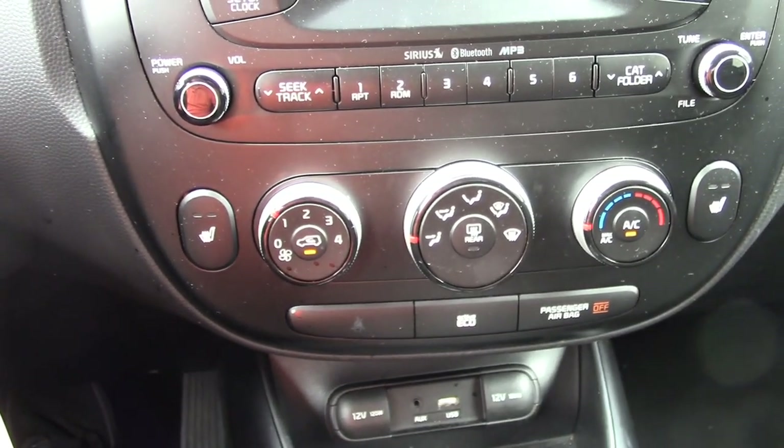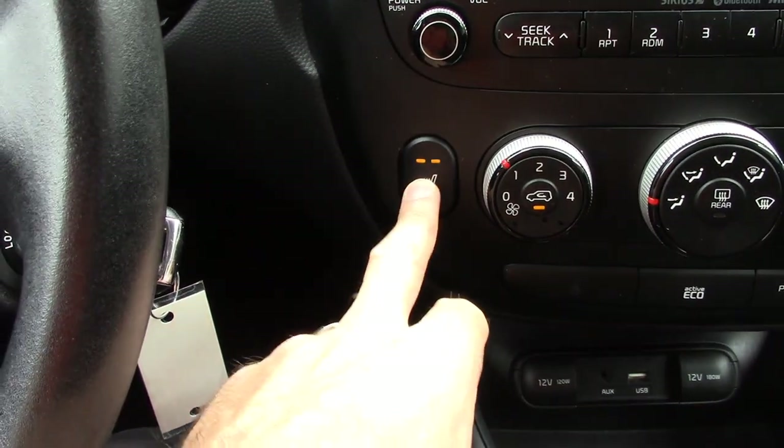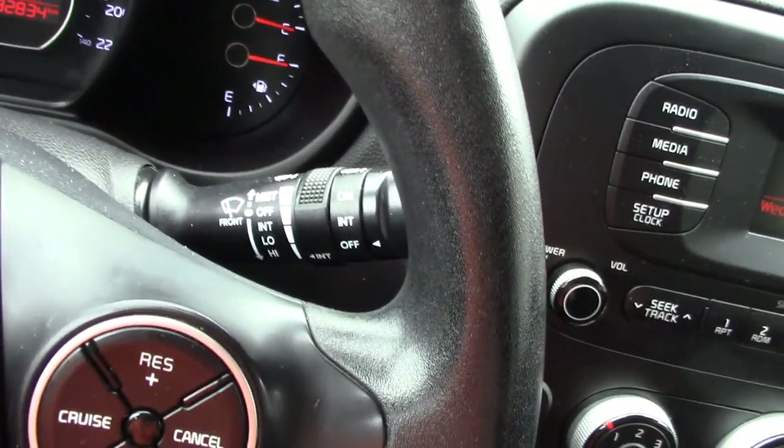Air conditioning blows nice and cool, I can tell you that for sure. It's also got heated front seats, two levels of heating, and that's kind of nice. A manual-shifting automatic, so you can keep it in drive, but if you want to manually shift the car, you can pull it over and shift it manually as well. But if you just want automatic, of course, that's the way it works.